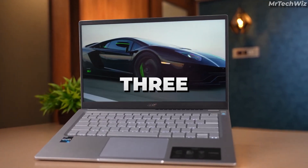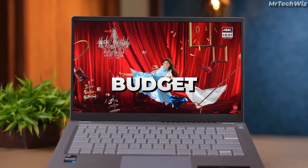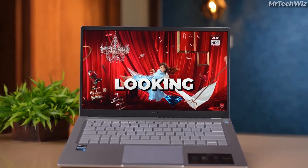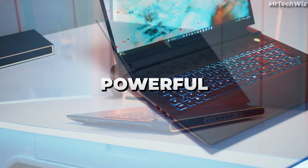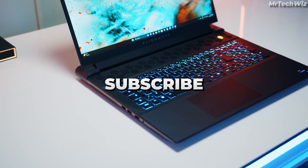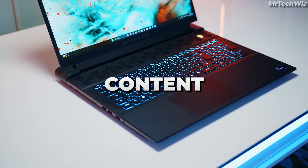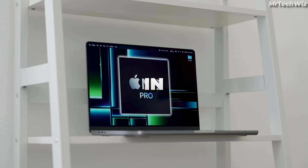In this video, I'll be sharing the top 3 best laptops for coding that cater to different needs. Whether you're on a budget, a gaming enthusiast, or simply looking for the best of the best, I've got you covered. These laptops offer powerful performance, stunning displays, and versatile features. Don't forget to subscribe to my channel for more tech content, and you can find all the laptop links in the description below. Let's dive in.